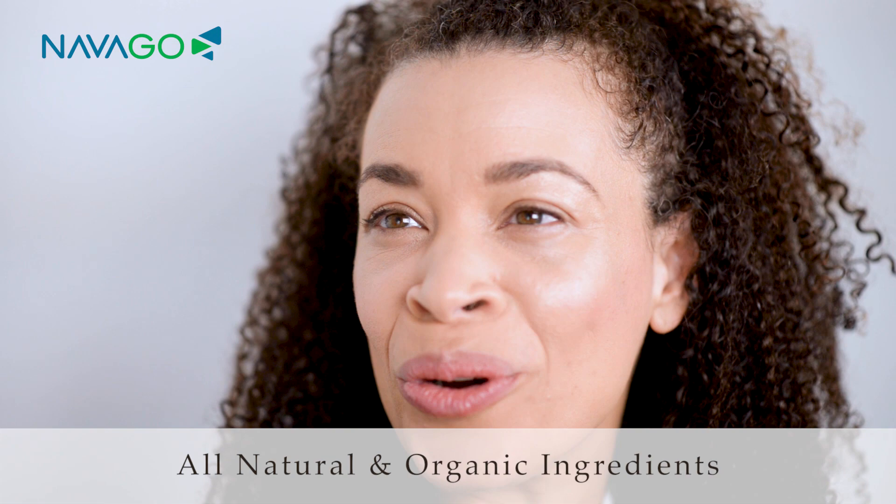I mean, look at this, your skin is just — it's as if we put a filter on. That is gorgeous. Kristen, I love it.